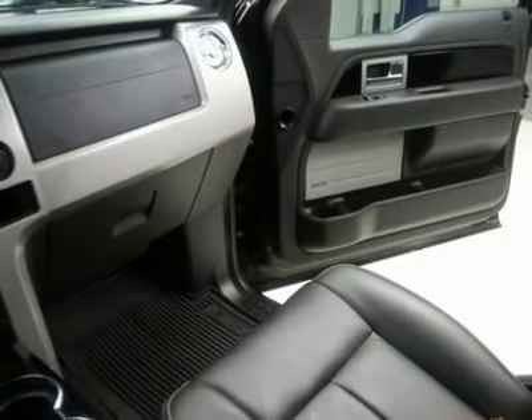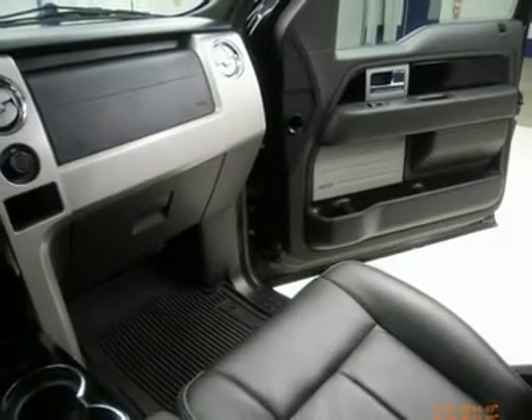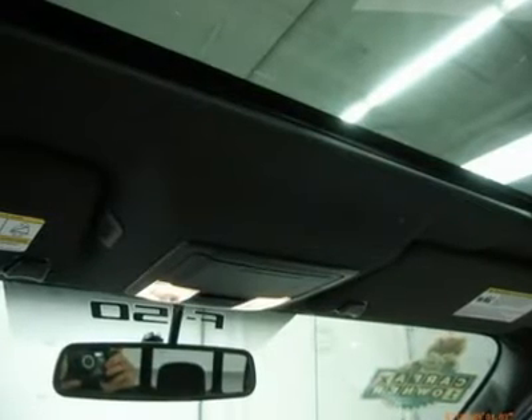If you are looking for financing, Lens Truck Center can help. We have on-the-spot financing — bad credit or good, we will work with 17 banks to get you approved and at a great rate.